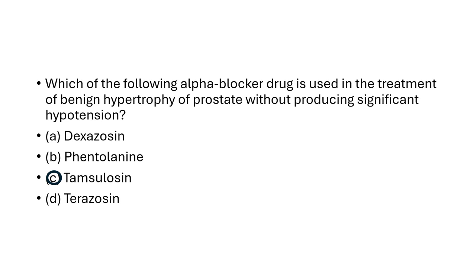Tamsulosin is alpha-1a subtype, predominantly present in the bladder base and prostate, and is selective for those receptors. So tamsulosin doesn't cause a significant change in blood pressure, and at standard doses it relieves urinary symptoms.